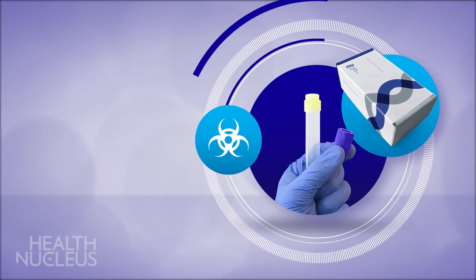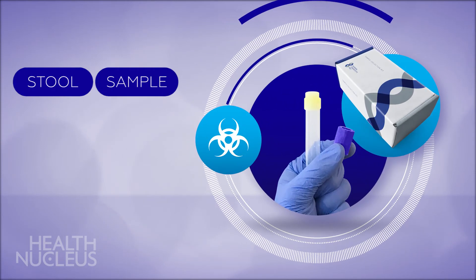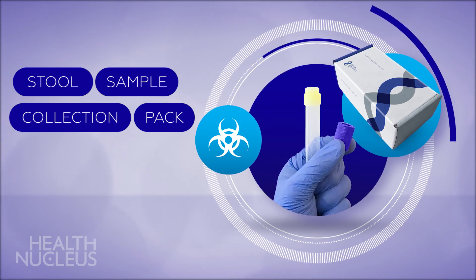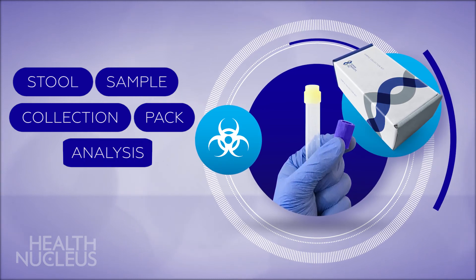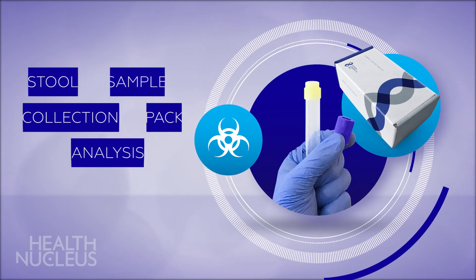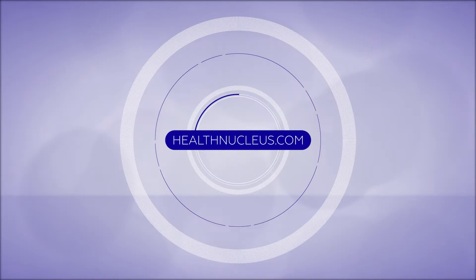To analyze your microbiome, we will need a stool sample. You will be provided with a stool collection pack on the day of your Health Nucleus visit, and we will use this sample for your microbiome analysis. If you cannot provide a sample on the day of your visit, we will send you home with a pack and a return label.